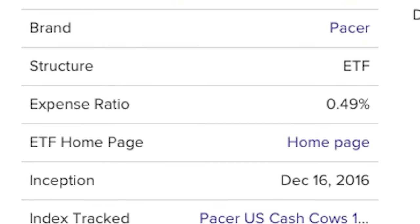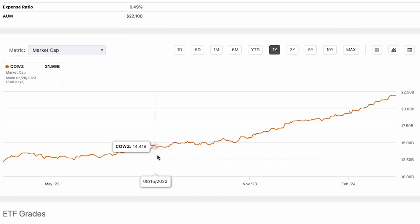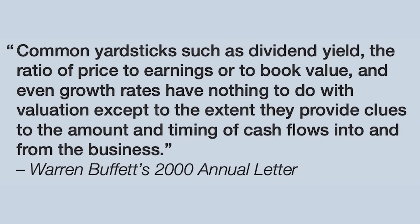That is why COWZ can be a fantastic investment — it puts itself in a position of continued growth, strictly because of its emphasis on free cash flow. I do have to say there are some issues with the fund, most notably the high expense ratio of 0.49%, which I find rather ridiculous — this puts it in line with high income ETFs. But clearly that has not deterred investors, judging by the rapid flow of assets into the ETF in recent years. Warren Buffett has even mentioned in his annual letter that common yardsticks such as dividend yield, the ratio of price to earnings or book to value, and even growth rates have nothing to do with valuation — except to the extent they provide clues to the amount and timing of cash flows into and from the business. Make sure you subscribe and hit that thumbs up button. Thanks for watching!